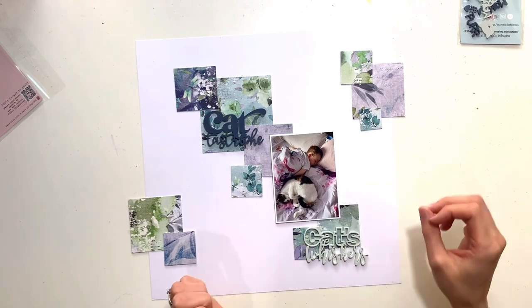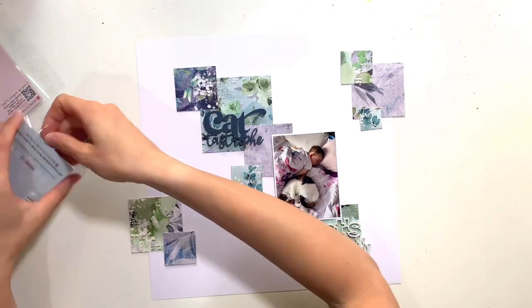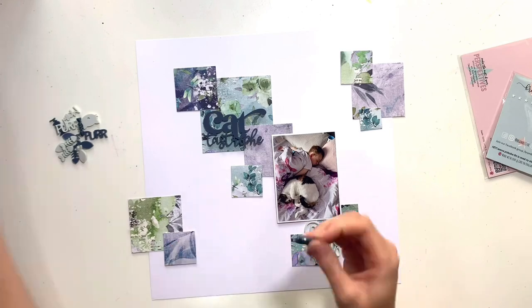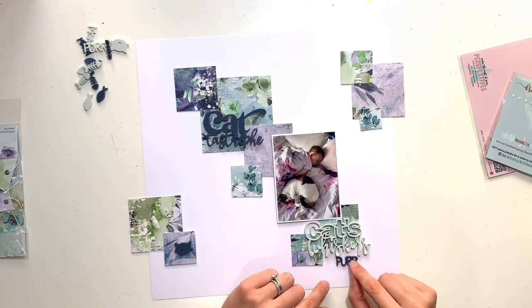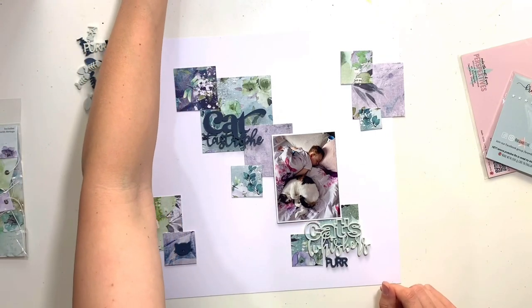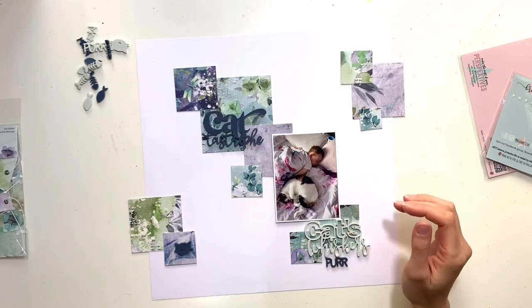The photo I'm scrapping today is of my son and our youngest cat, Willow. We have three cats and she's by far one of the craziest I've ever met — she's never grown up. She's the same age as my son; there's about four months between them. We got her when my son was about six months old so they've kind of grown up together and they are best of friends.